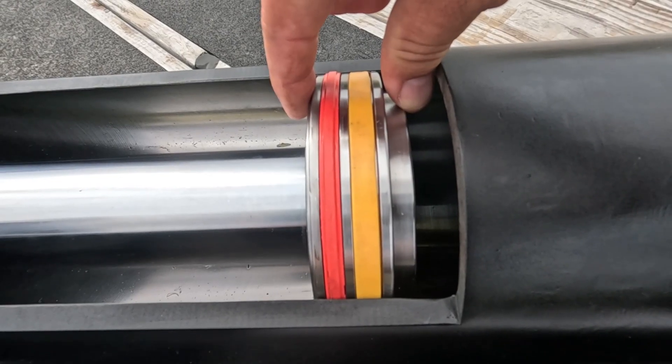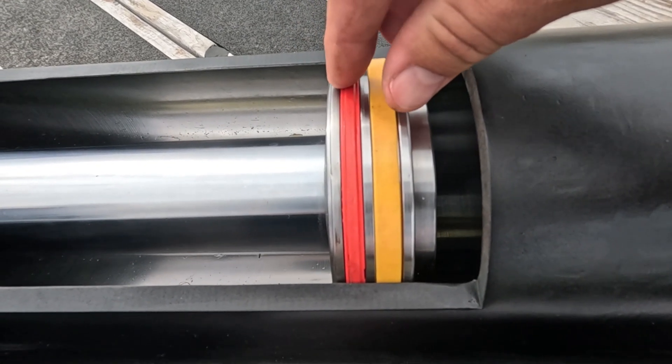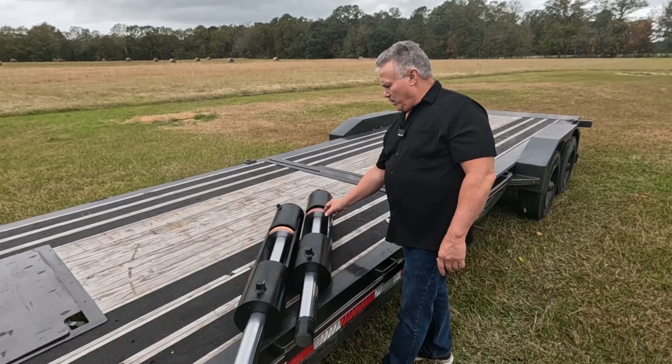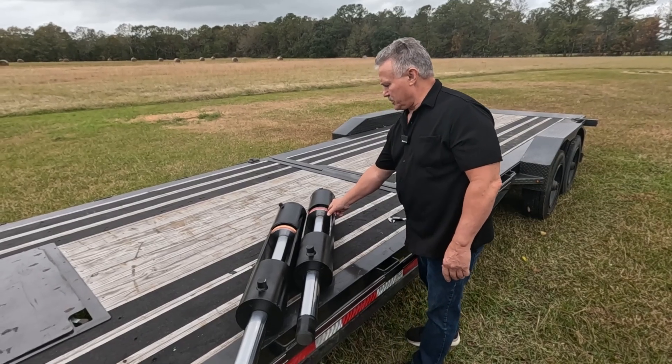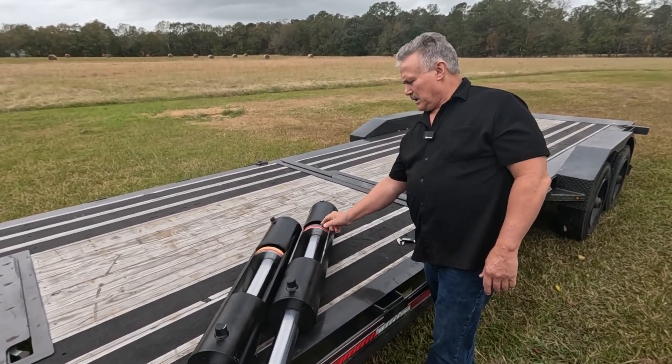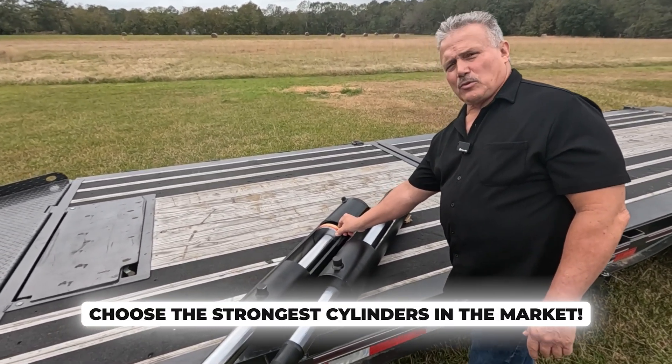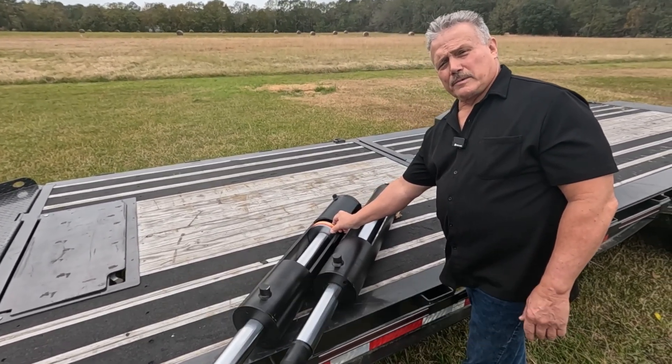You'll notice on the seals too — our seals, we use top quality seals versus industry standard which is a little bit cheaper. On the pistons, if you come in close and look at the thickness on the pistons, a standard piston in the industry is much thinner than the ones on our Primary Mover series.